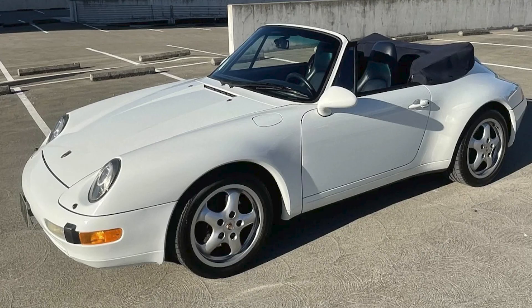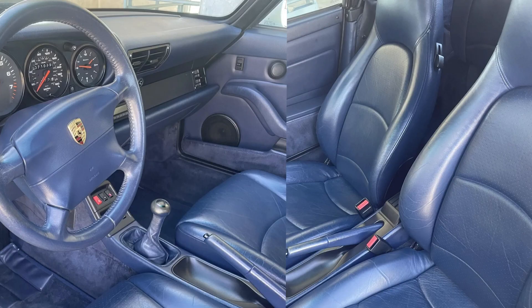A Grand Prix White over Blue 1996 911 Cabriolet with 71,000 miles sold for $62,500. I like this car, and I don't like many white cars. Yes, it has a lot to do with the blue interior. This was a fair sale.